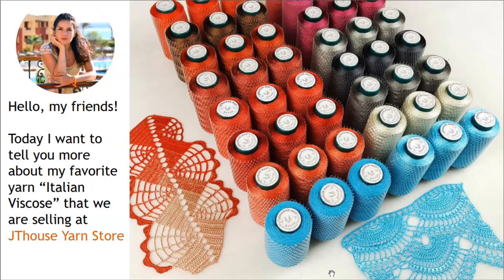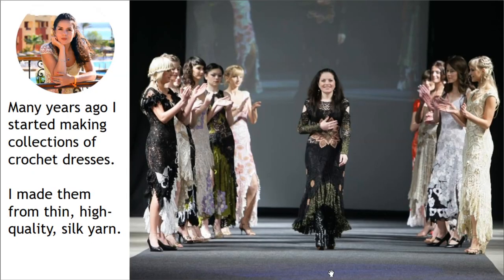Hello, my friends! Today I want to tell you more about my favorite yarn — Italian viscose — that we are selling at JT House yarn store. Many years ago I started making collections of crochet dresses from thin, high quality silk yarn.